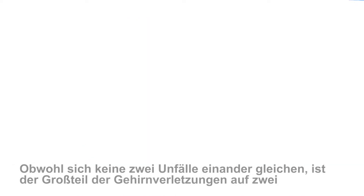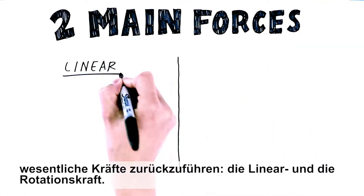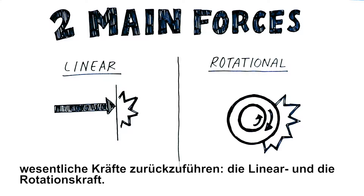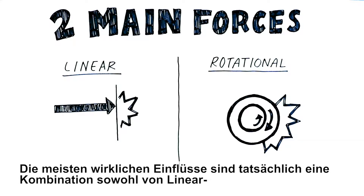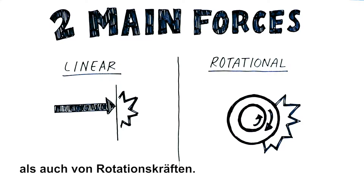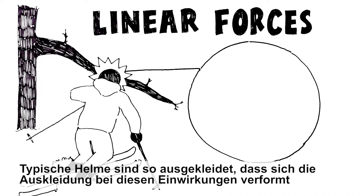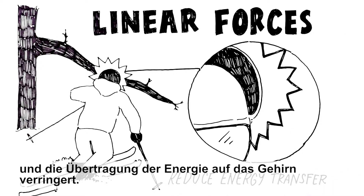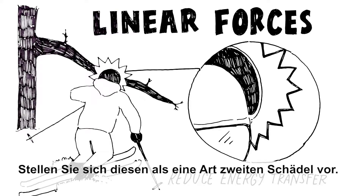Although no two crashes are identical, two main types of force — linear and rotational — are related to the majority of brain injuries. Most real-world impacts are actually a combination of both. Linear forces occur when your head is moving in a straight line and comes to a sudden stop. Typical helmets are equipped with liners that deform on these impacts and reduce the transfer of energy to the brain. Think of it like a type of second skull.